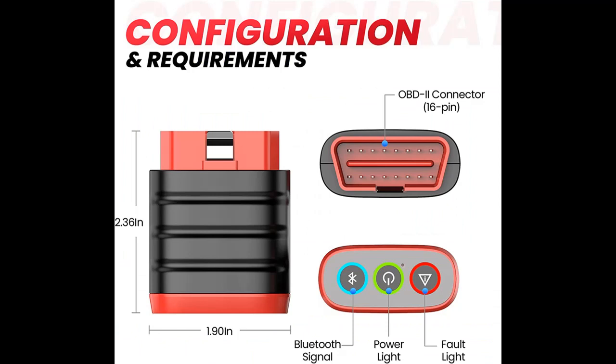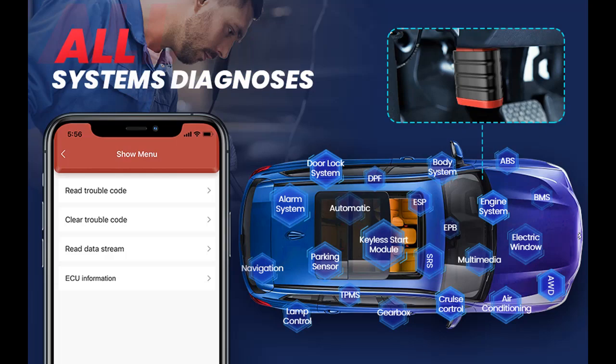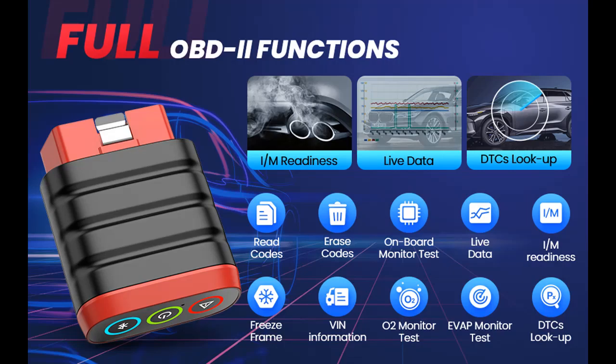Car Coverage plus Full OBD2 Functions plus 10 Languages. ThinkDAG Mini Automotive Scanner Bluetooth provides Full OBD2/EOBD Functions such as Read Codes, Erase Codes, Onboard Monitor Test, I/M Readiness, Vehicle Live Data Reading, Freeze Frame Data, Vehicle VIN Information, O2 Monitor Test, EVAP Monitor Test, DTC's Lookup, Component Test, and Turn Off MIL.